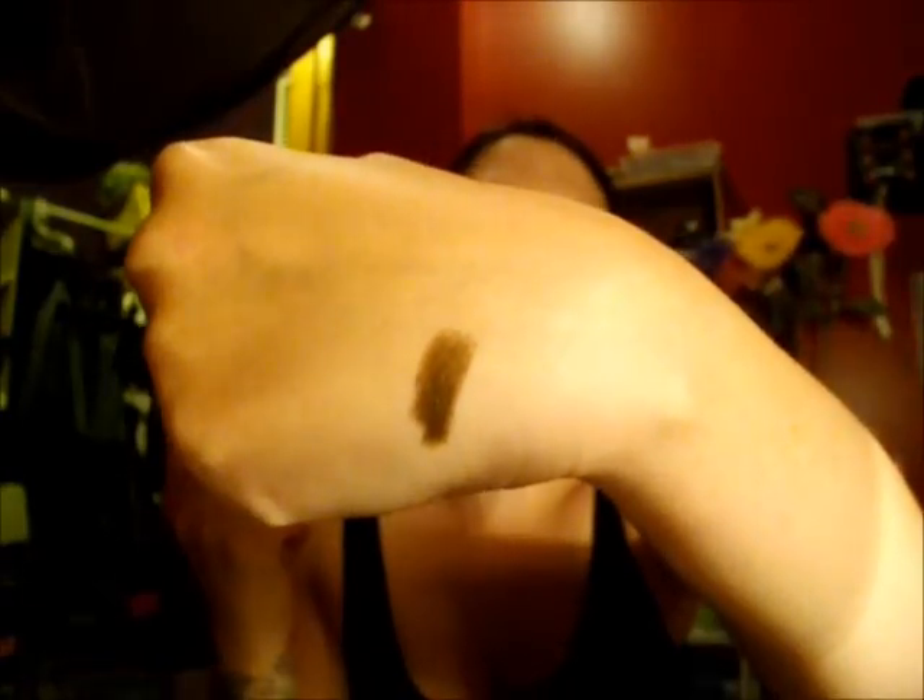Next are these E.L.F. Jumbo Eyeshadow Sticks. I got a whole bunch of these in my last haul, and I've been using this one in Forest Nymph for my eyes — just as eyeliner on top. It looks really good. It's like a dark chocolate brown. It's creamy, and it doesn't last forever, but it lasts a few hours, which is really good. It's not too harsh, and it's nice.